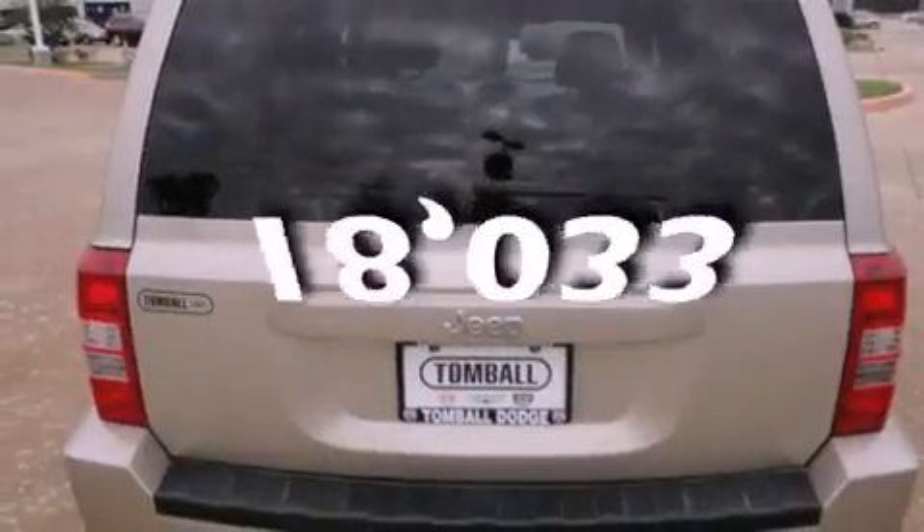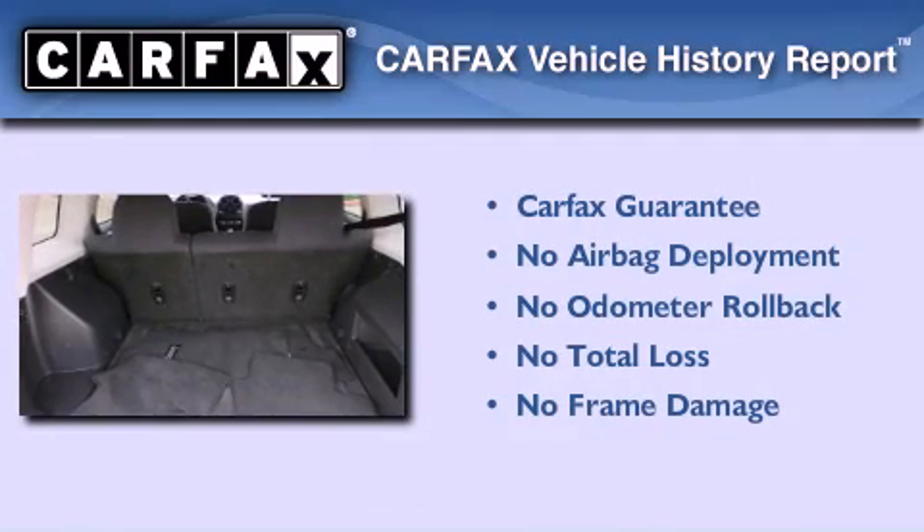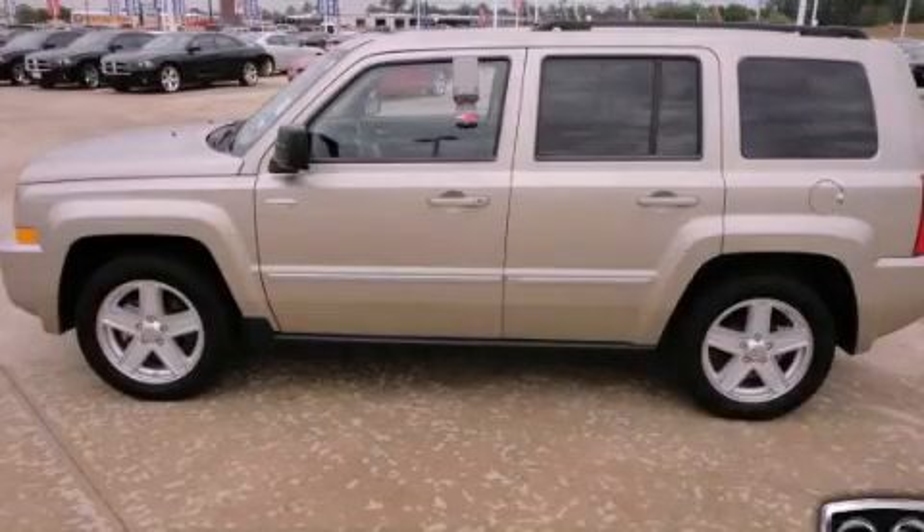This vehicle has fewer than 19,000 miles on the odometer. Not to mention that this Jeep qualifies for the Carpex buy-back guarantee. This automobile won't last long at this price. Call and arrange a test drive now.